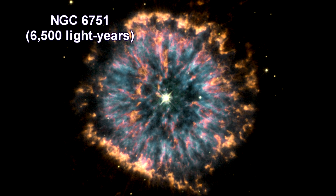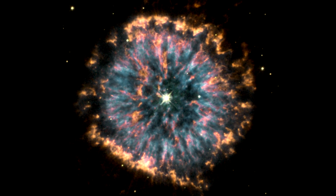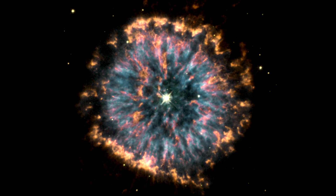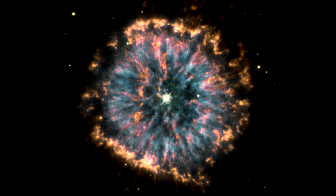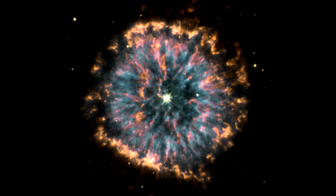NGC 6751 is strikingly unusual for planetary nebulae — it looks like a giant eye. The nebula is a cloud of gas ejected several thousand years ago from the hot star visible in its center.